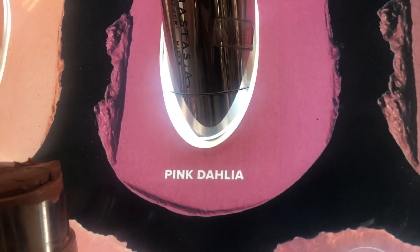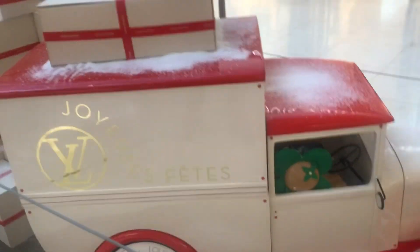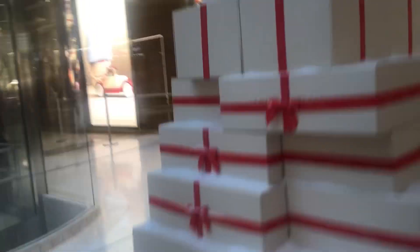Check this out, there's a blush called Pink Dahlia, that's funny. I'm not really here to buy anything, just looking around. Oh and also some food too.